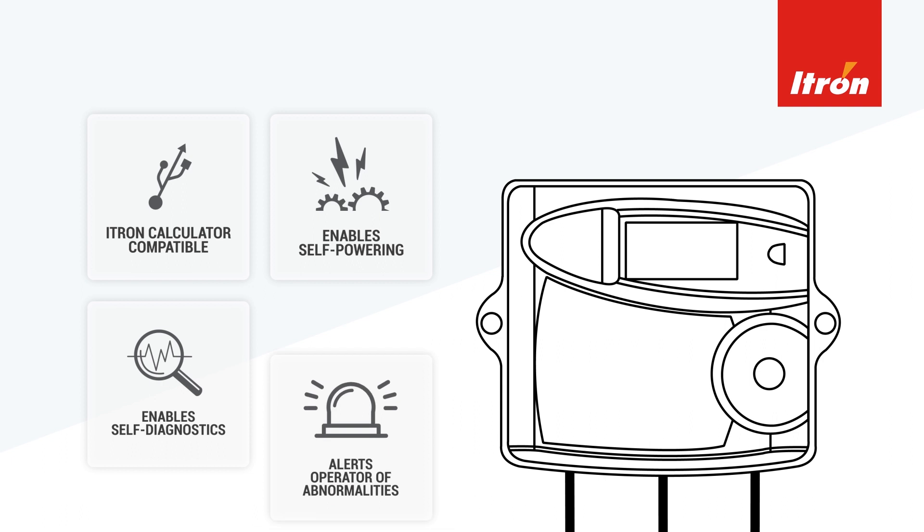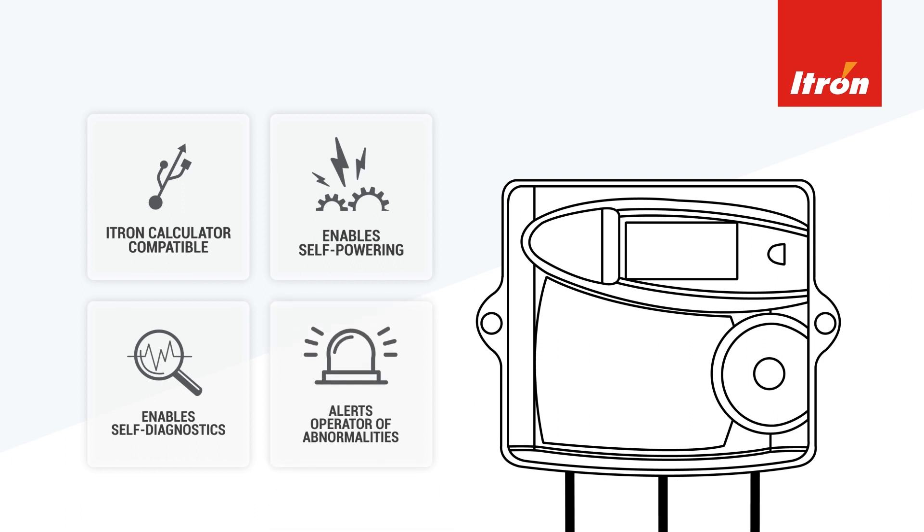This means that the system can detect instances of backflow or trapped air, automatically informing the operator of the problem.